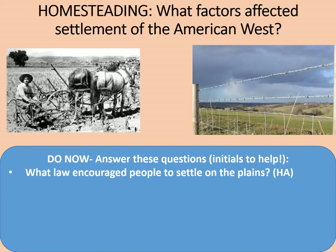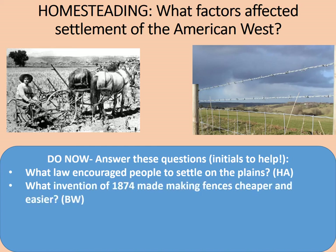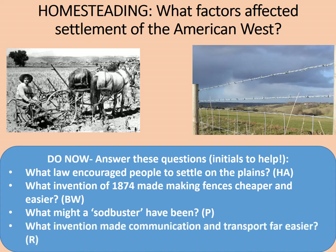What law encouraged people to settle on the plains? Initials: H-A. What invention of 1874 made making fences cheaper and easier? B-W. What might be a sod buster? P. And what invention made communication and transport far easier? R.